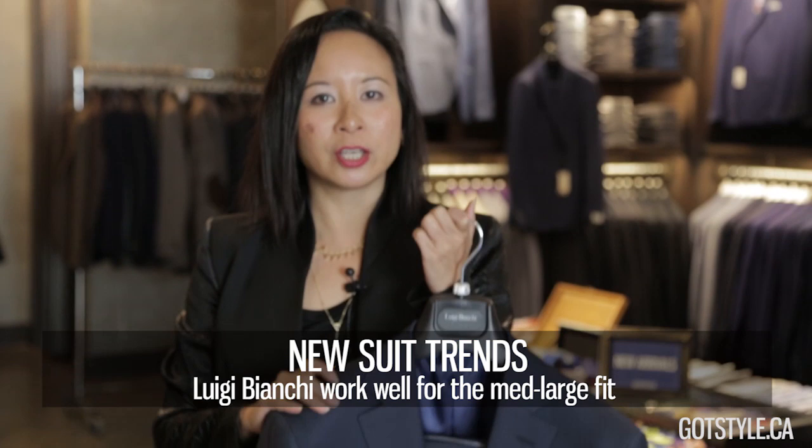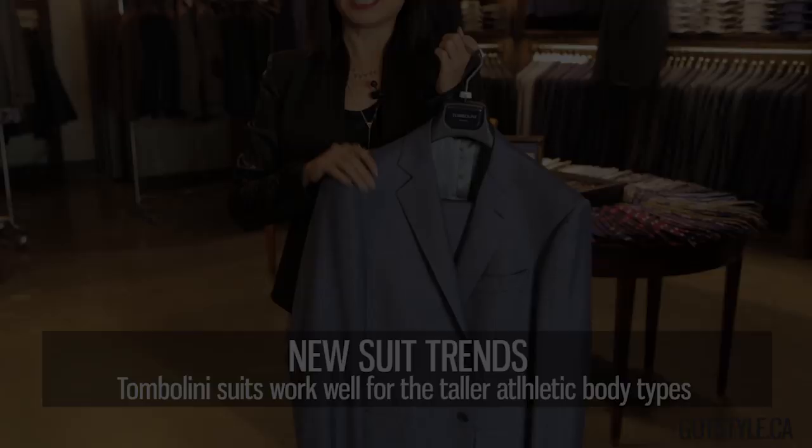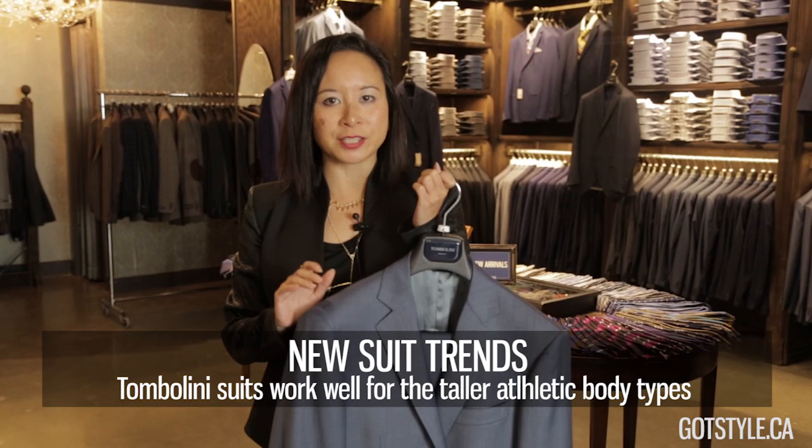Luigi Bianchi is an Italian collection, good for medium to athletic to bigger guys — it fits slightly bigger through the chest and shoulders. Italian fabrics, half canvas construction. Tambalini is also an Italian suit line, more of a classic collection, good for medium athletic to bigger guys.